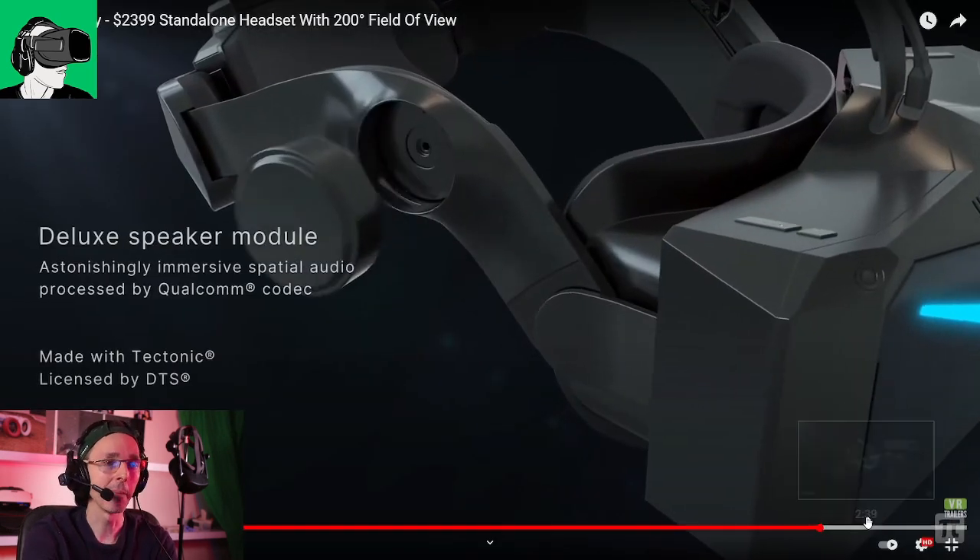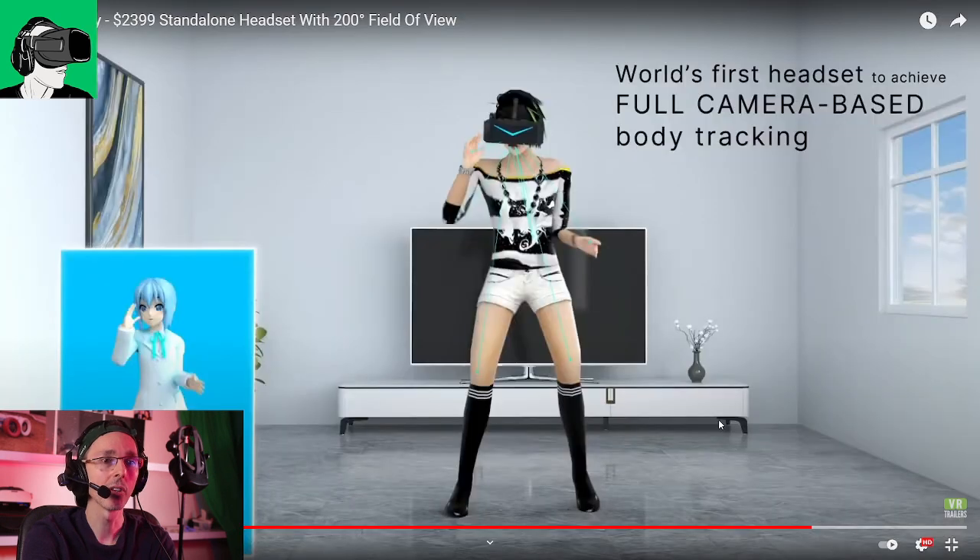Full body tracking! If they can produce full body tracking from head to toe from the VR headset — that will be amazing.